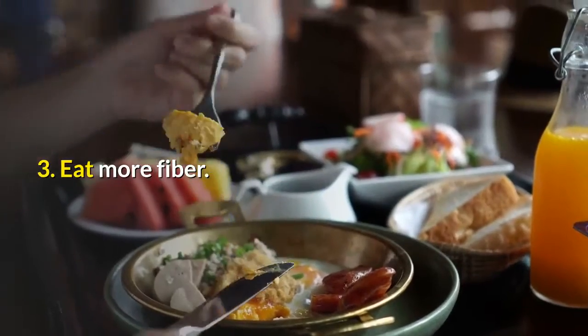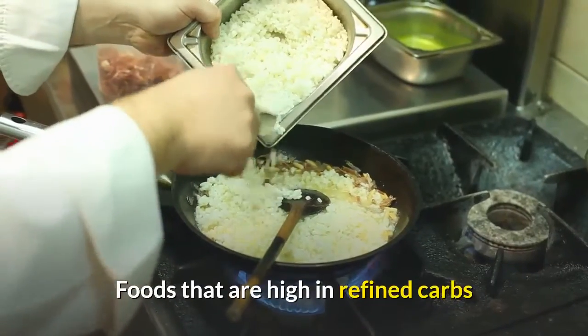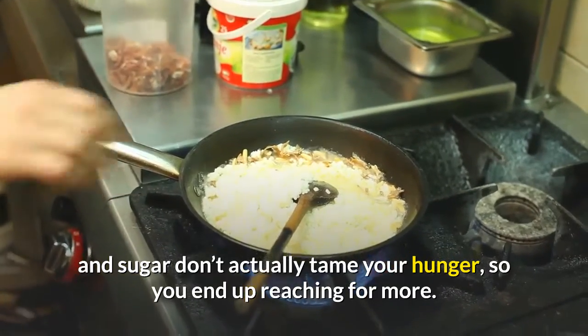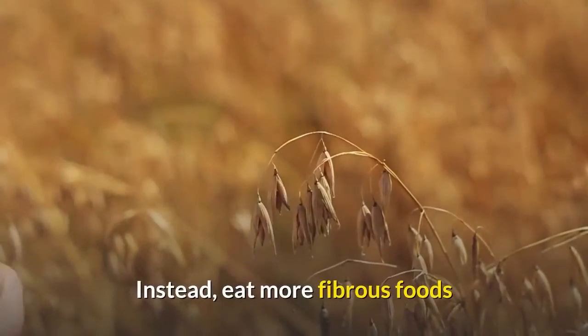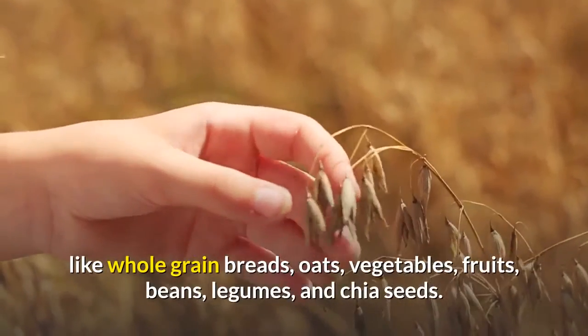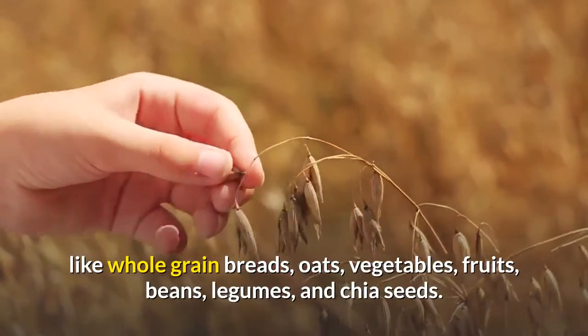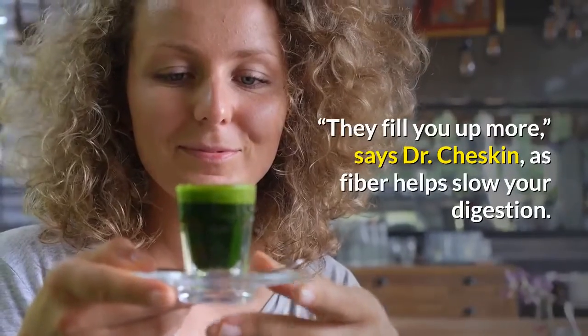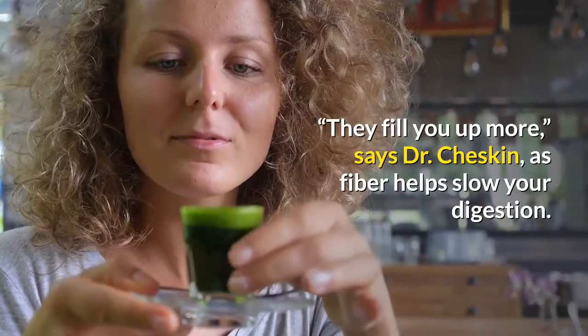3. Eat more fiber. Foods that are high in refined carbs and sugar don't actually tame your hunger, so you end up reaching for more. Instead, eat more fibrous foods like whole grain breads, oats, vegetables, fruits, beans, legumes, and chia seeds. They fill you up more, says Dr. Cheskin, as fiber helps slow your digestion.